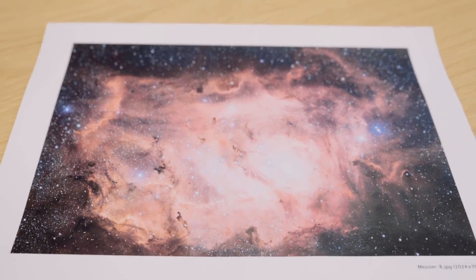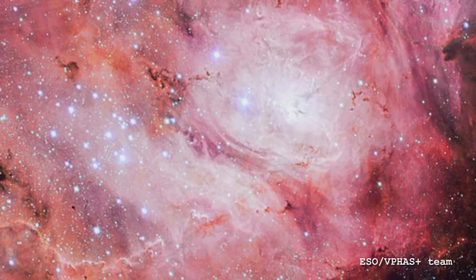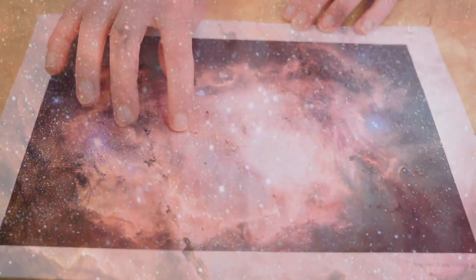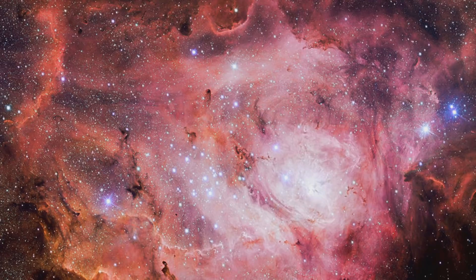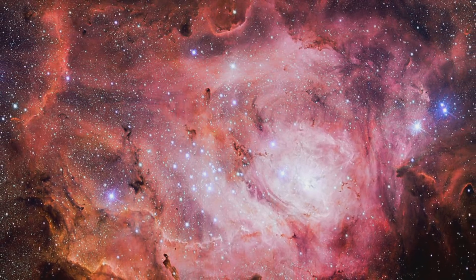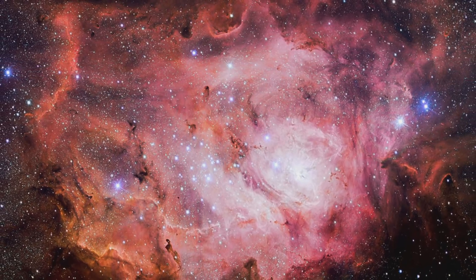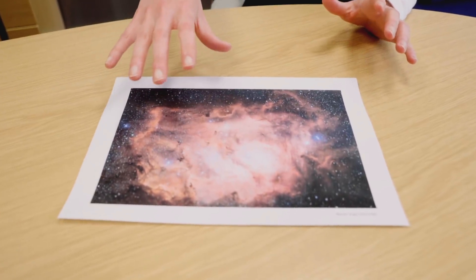If we zoom in even closer, we see the structure start to pop out. It's known as the Lagoon Nebula because of this dark patch of dust that falls around it — though in reality this is a three-dimensional shape. You can see where stars have been formed because there's a young cluster down here. You can also see that cavities are being excavated by the radiation and the stellar winds — the intense wind of charged particles flying out of these hot young stars — gouging out a hole from the inside out, but leaving this dusty material that hasn't quite been affected.